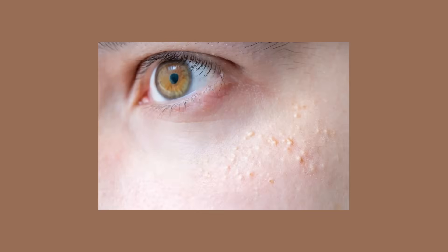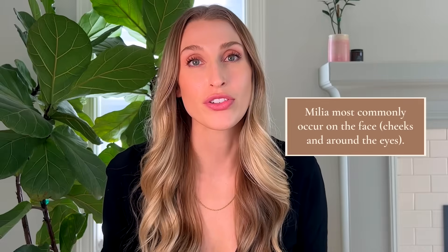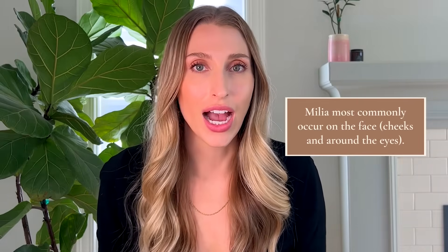So you wouldn't say 'I have a milia' — just a technical point. These spots can technically show up anywhere on the body, but they are most commonly seen on the face, especially on the cheeks and around the eye.